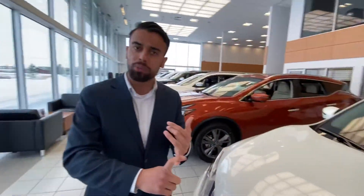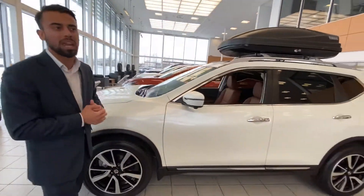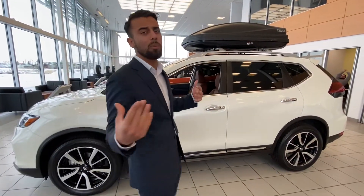They come standard with emergency braking, blind spots, Apple CarPlay, Android Auto, and also heated seats and a backup camera. These standard features really help you on a daily basis.